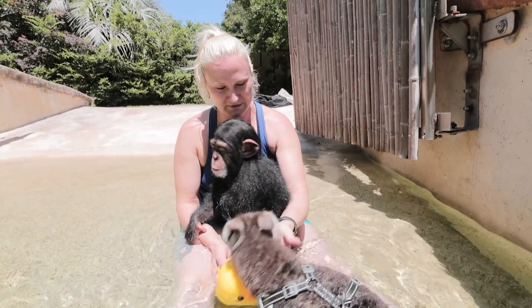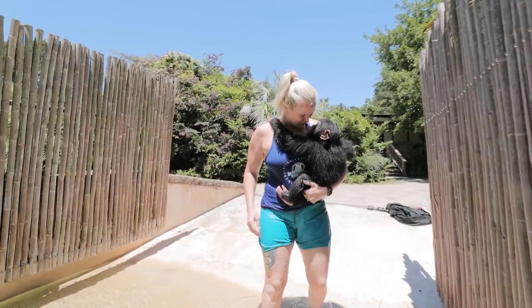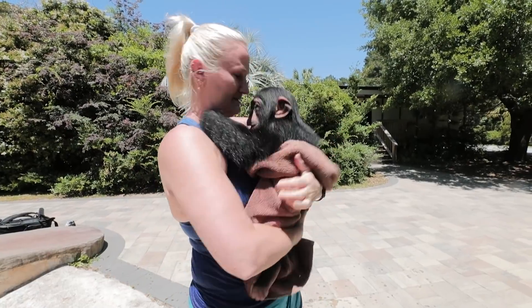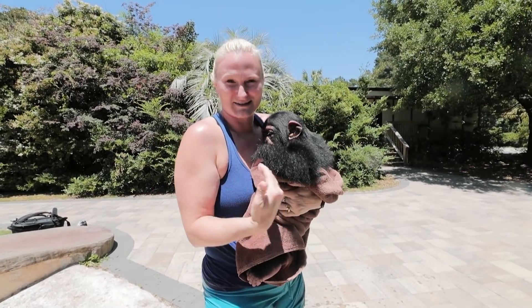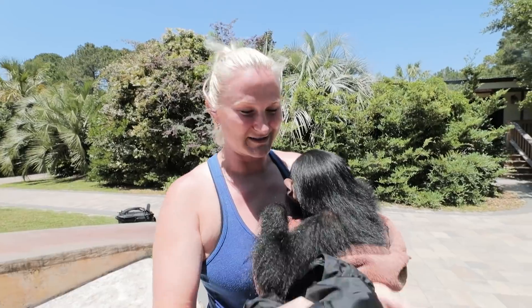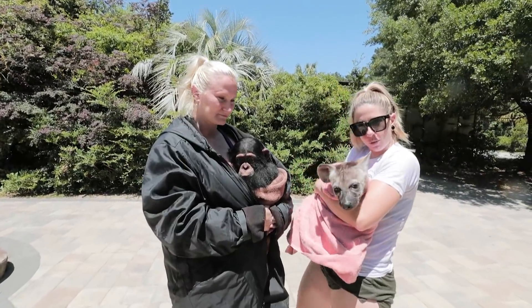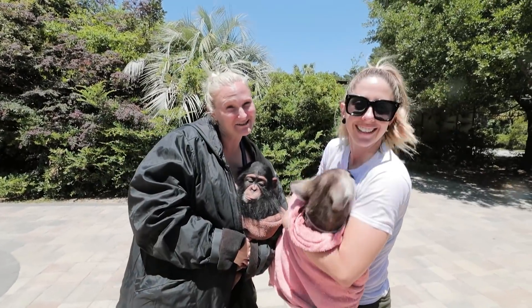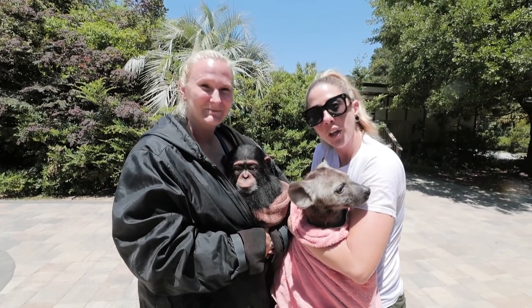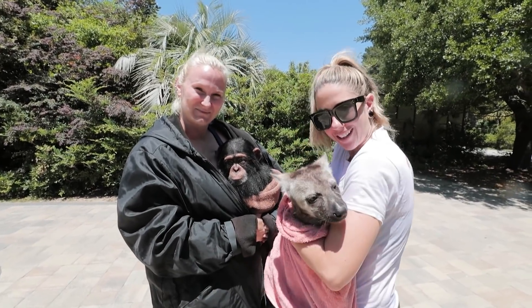Let's towel off! Tara doesn't like it when she loses contact with me — any barriers are off limits. When we go to bed at night, she rips the blanket off of me so she can pile on top of me. Zulu's all dried off as well. Thank you guys so much for watching, hope you enjoyed this video. Subscribe if you haven't already, leave a comment down below and let us know what you liked about the video, and we'll see you in the next one. Bye, guys!